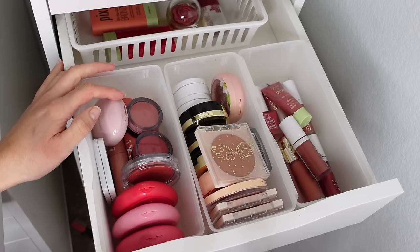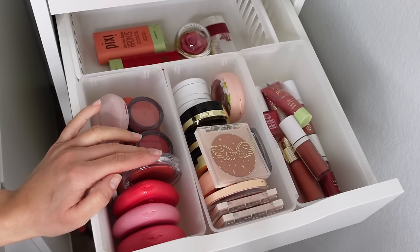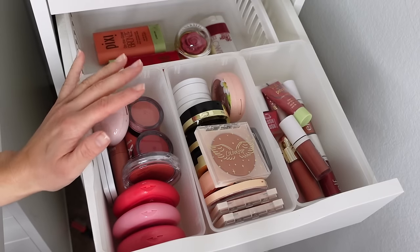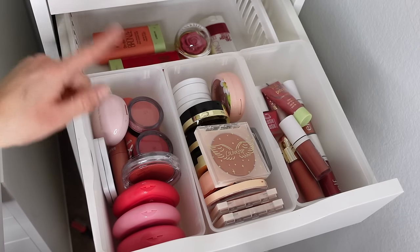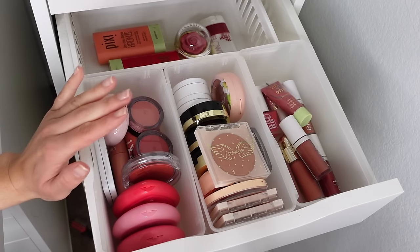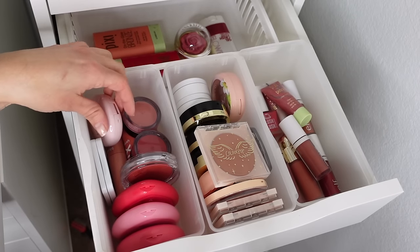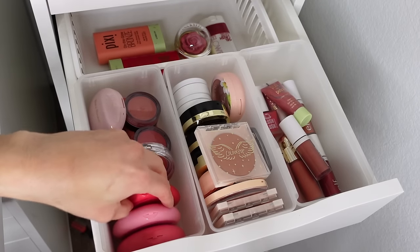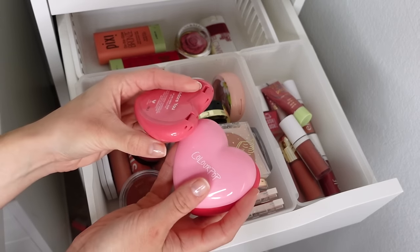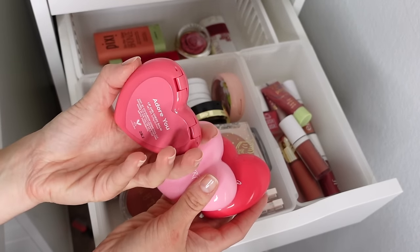Next we have my blush drawer, which is still very crowded. But when I tell you this drawer was out of control before — I might have to do a second round of decluttering. This was my first attempt and it is in much better shape than it was. Up here we have cream formulas — I have three ColourPop cream blushes from their Lost in Love collection. These are very new in my collection; the one I've been using the most lately is Adore You. If you're going to get anything from this collection, get these blushes — they blend on the skin really well while staying super pigmented.